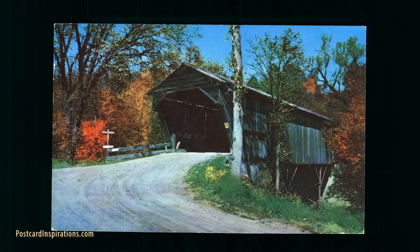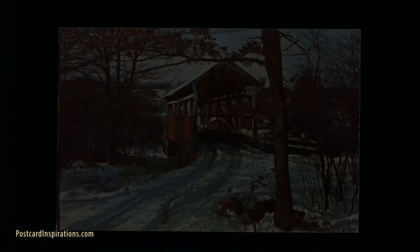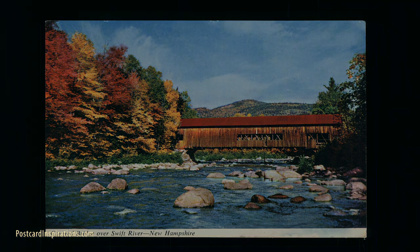Covered bridges are considered romantic and are popular tourist destinations, especially for taking pictures. However, they are also pretty rare these days. Only about 1,600 of them still exist on the entire planet. There used to be a lot more of them, but the vast majority were eventually taken down because of neglect and the high cost of maintaining them.